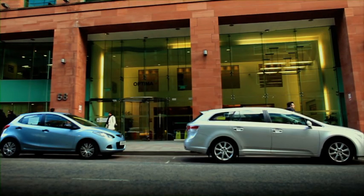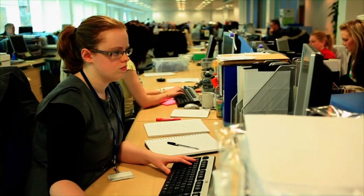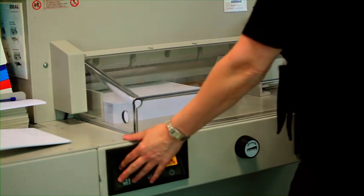Welcome to the Scottish Qualifications Authority, or, as everyone calls us, the SQA. SQA is a Scottish business that employs 750 staff in a wide range of jobs — everyone from administration and print assistants to project managers and accountants. We all work together to make SQA a success.